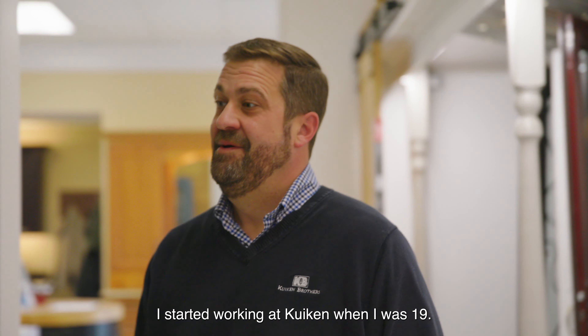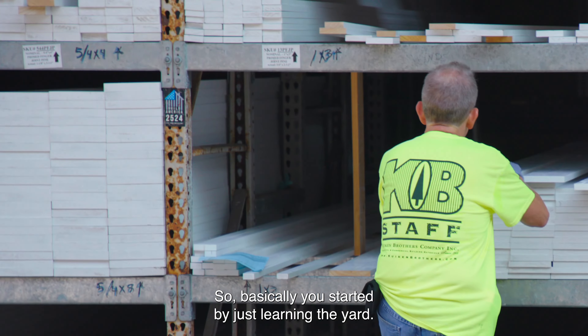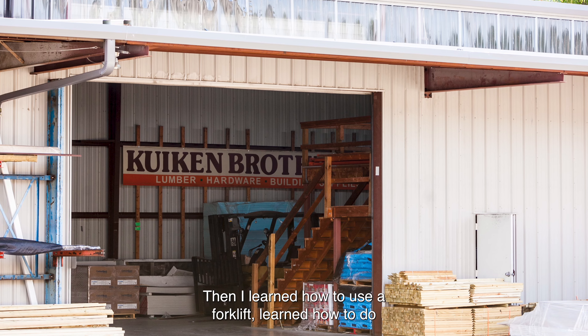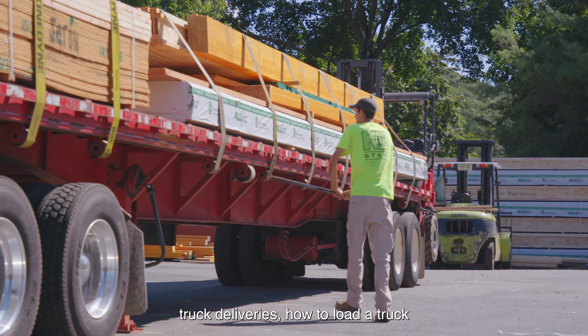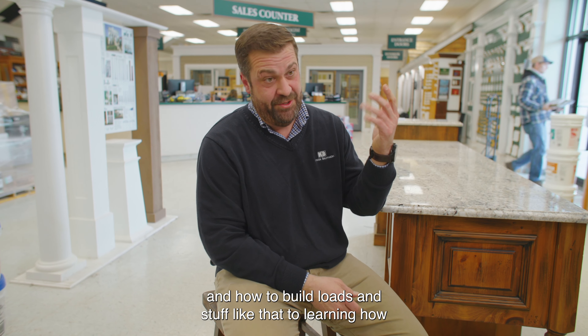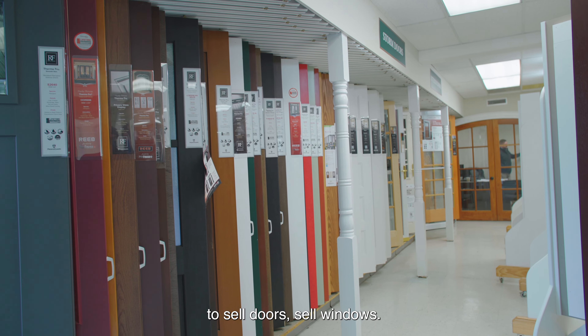I started working at Keuken when I was 19. I basically started by just learning the yard, then learned how to use a forklift, how to do truck deliveries, how to load a truck and build loads — all the way up to learning how to sell doors and sell windows.